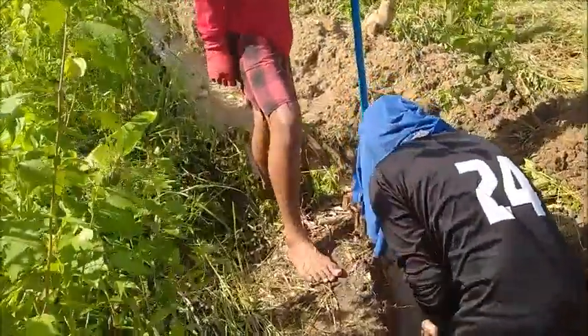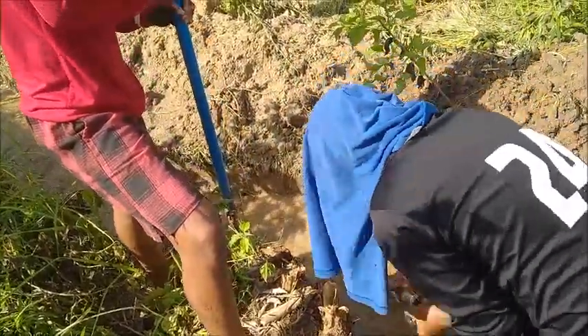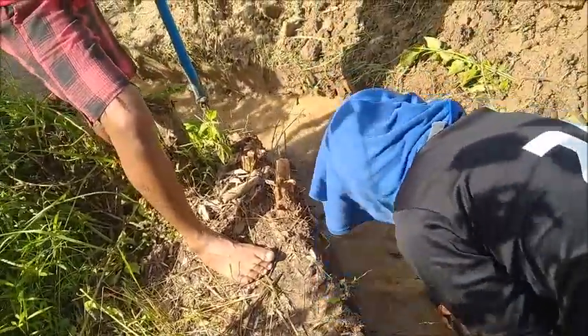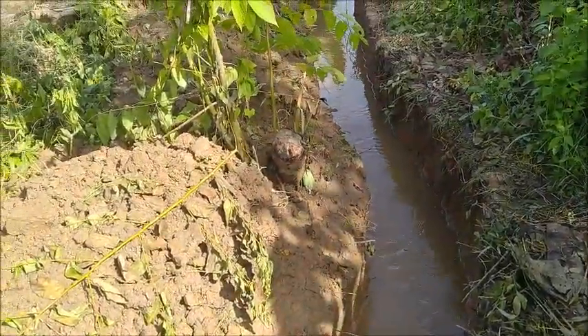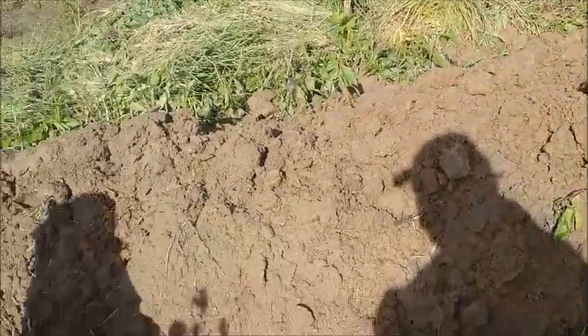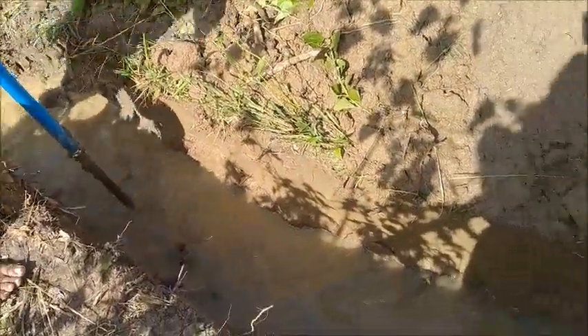We've taken out the last few shovels here. This is that big slope — that big drop off. I think this is as far as we will have to come. Some of this back in here might need to be taken down a little bit. As you can see, really fast-moving water. That's where it needs to come down.